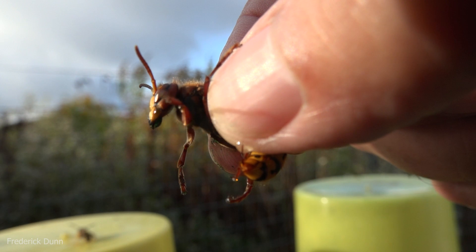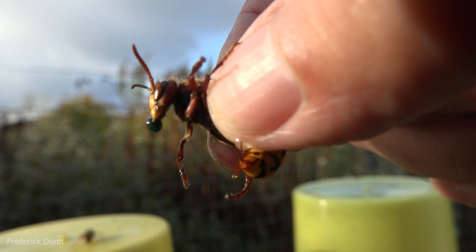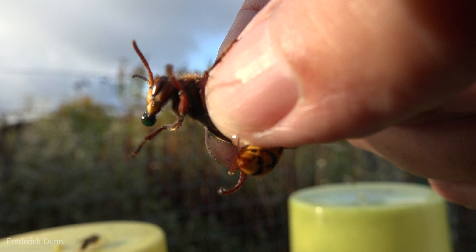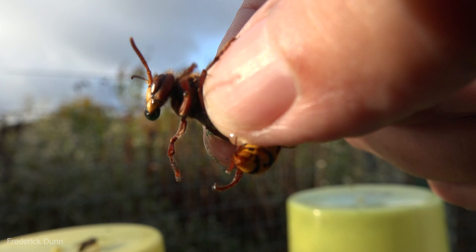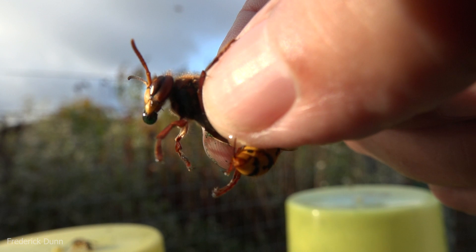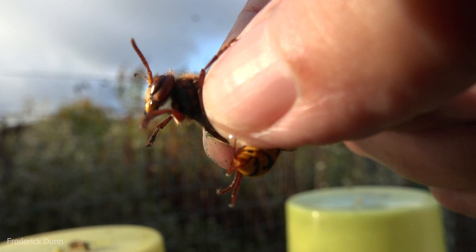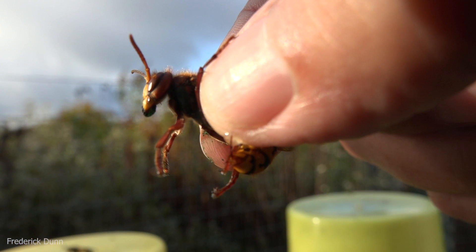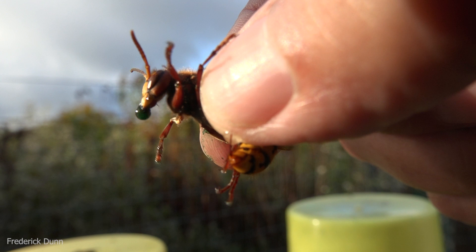As this demonstrates, is there really a safe way to pick up a European hornet if you want to just grab one? Well, maybe if they're cold on a 40-degree morning. But once they're warmed up and fully capable of flying and doing everything else they need to do, they can get that stinger into you. Don't pick them up.